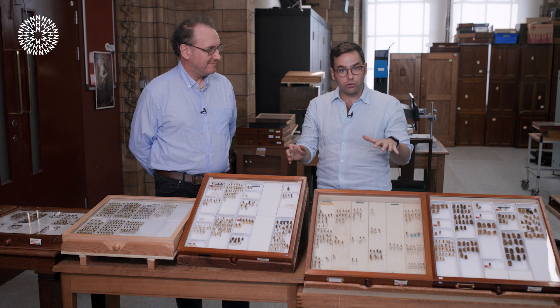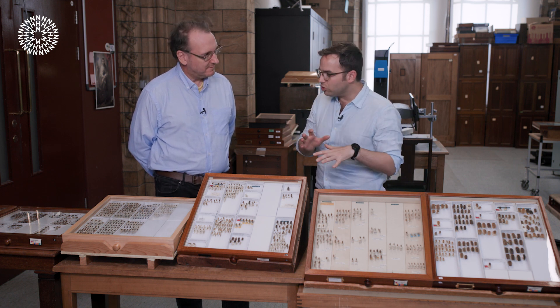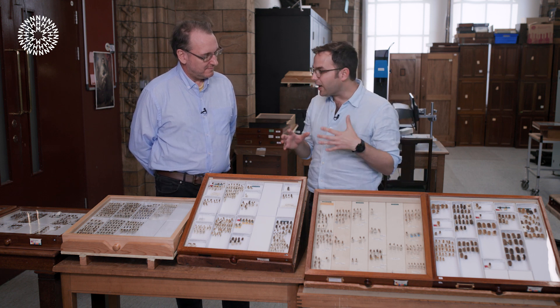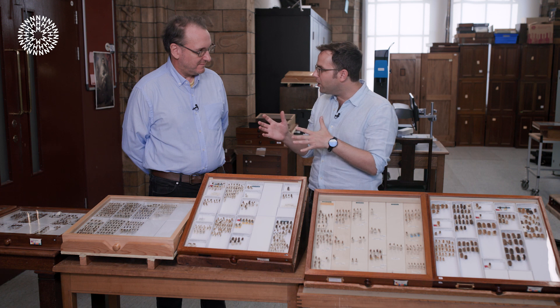If you haven't checked out our recent video on why fireflies glow, check out the link in the description below. But today we're going to go a bit more in depth into fireflies and glowworms — a good place to start would be to reiterate the difference between them, because they're not quite the same thing, are they?